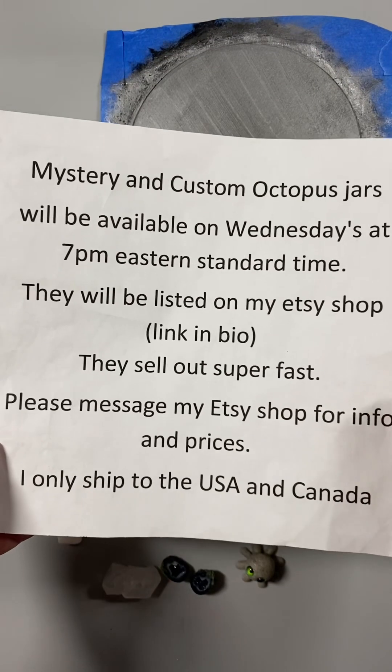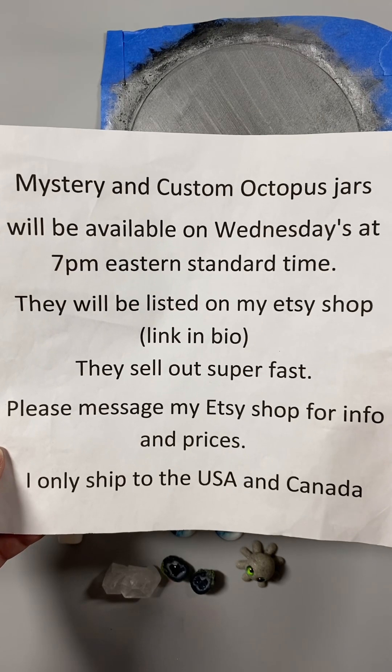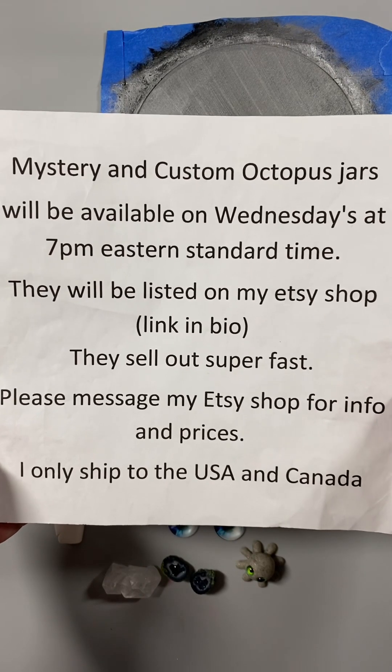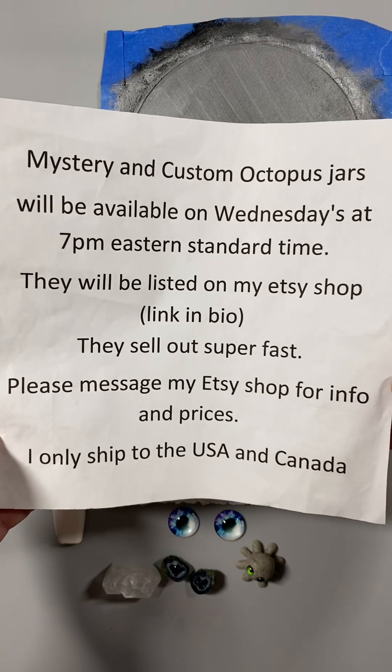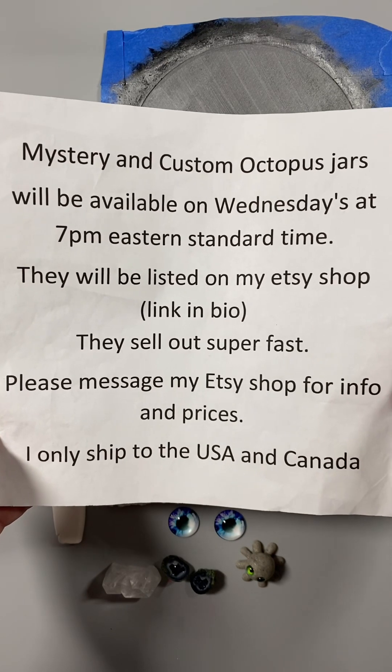Before we get started, Mystery and Custom Octopus Jars will be available on Wednesdays at 7 p.m. Eastern Standard Time. They will be listed on my Etsy shop. All of my links are in my bio. If you are interested in any information or pricing, please message my Etsy shop and I'd be happy to help you.